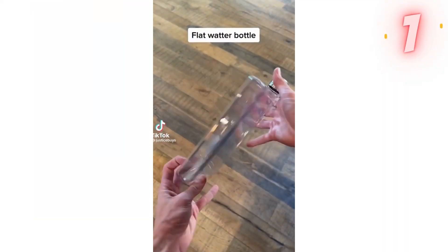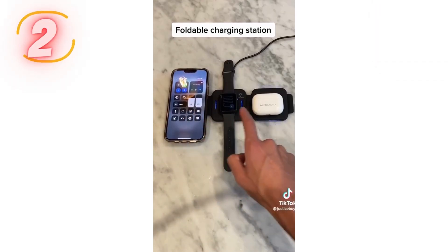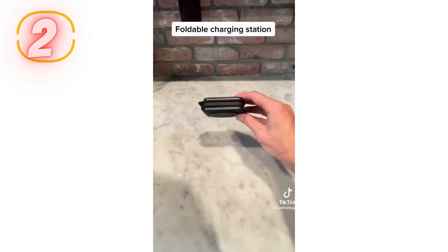This is a flat water bottle that's perfect for traveling and fits in any type of bag. This is a charging pad that can charge your phone, Apple Watch, and AirPods at the same time. It folds up really nicely.